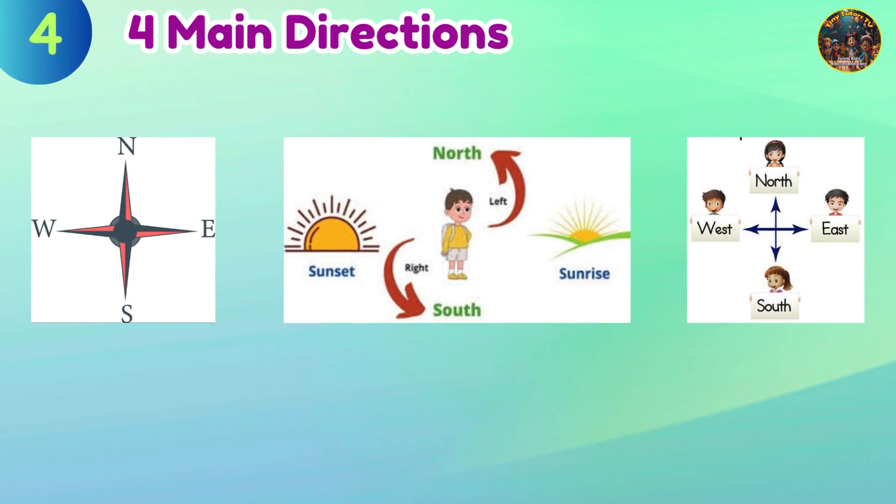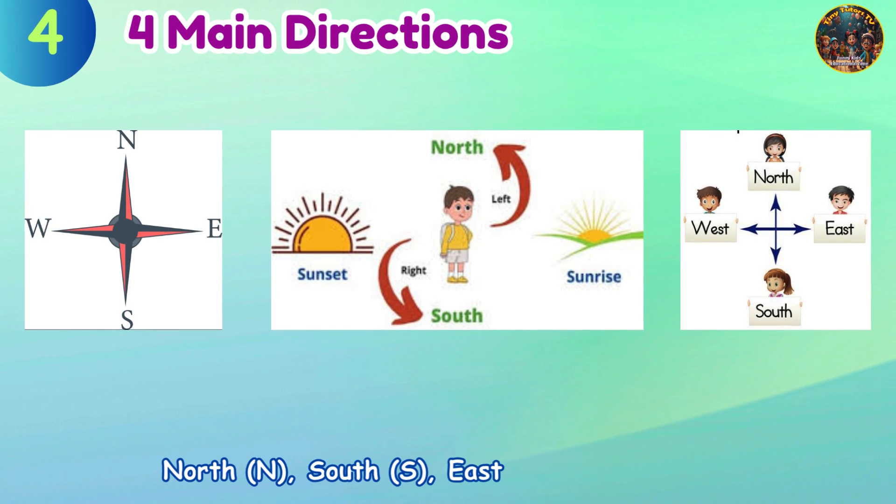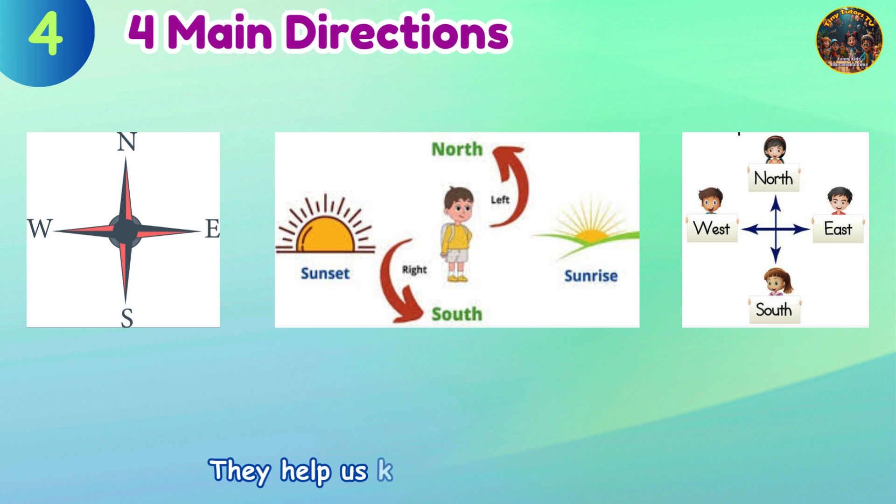The main directions are north (N), south (S), east (E), and west (W). They help us know which way to go.